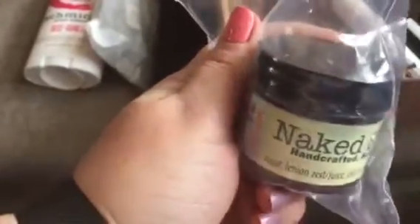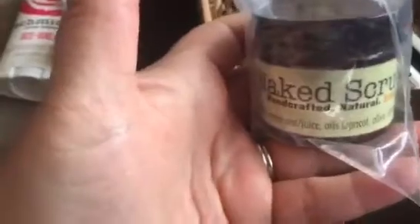The next item is a Naked Scrub — it's lemon scented and has sugar, lemon zest, lemon juice, apricot oil, and olive oil in it. I see a little leakage, so I'll have to open that up and wipe it off. I love putting scrubs like this in my shower to treat myself to a nice body scrub.